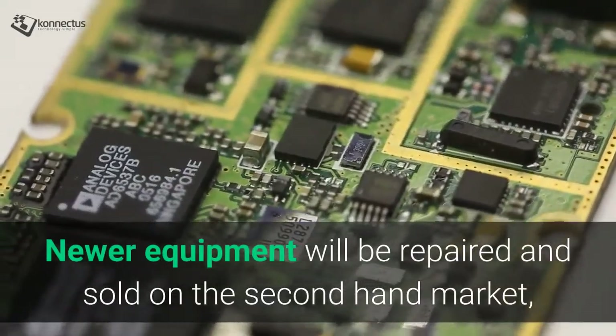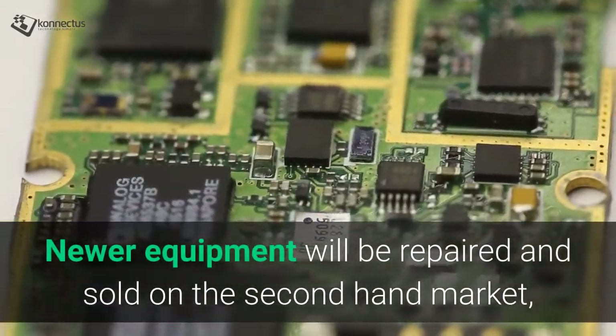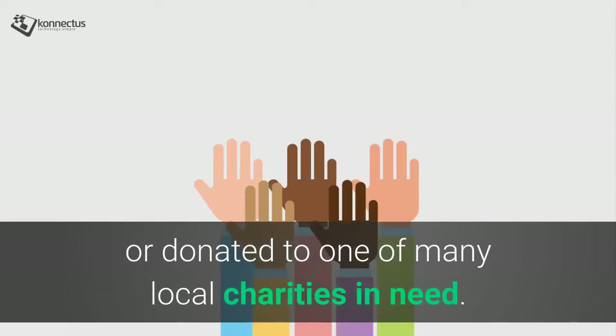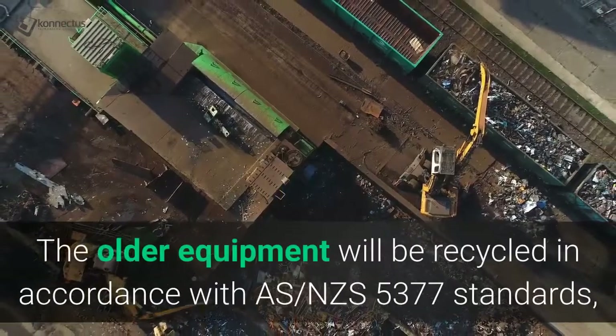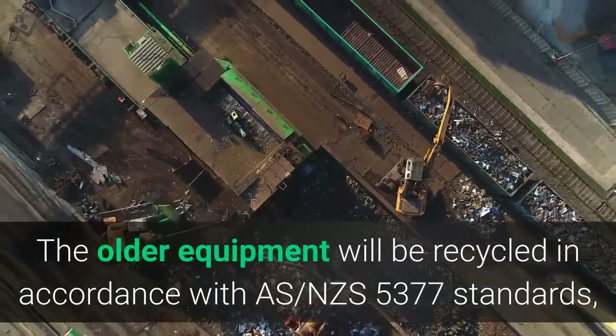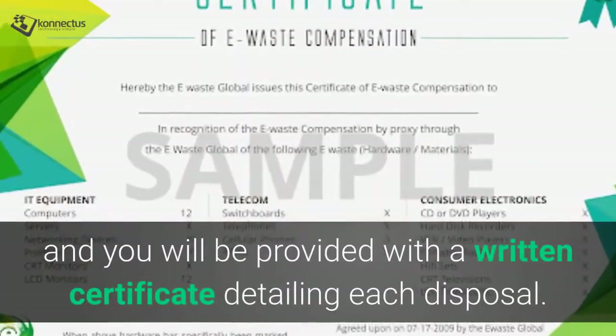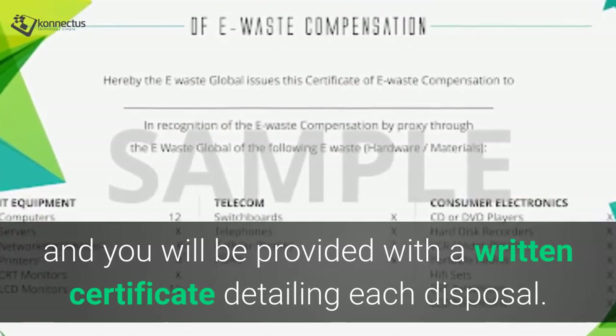Newer equipment will be repaired and sold on the secondhand market, or donated to one of many local charities in need. The older equipment will be recycled in accordance with Australian and New Zealand standards, and you'll be provided with a written certificate detailing each disposal.